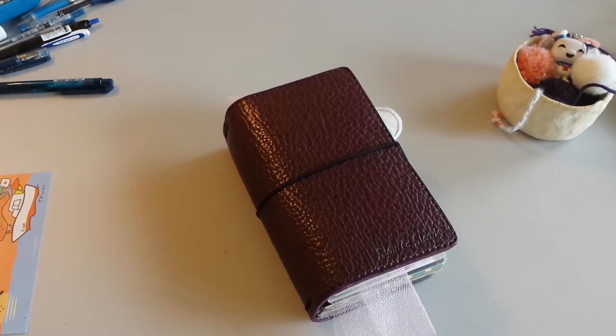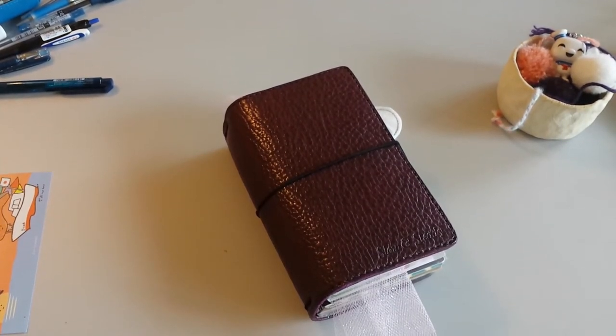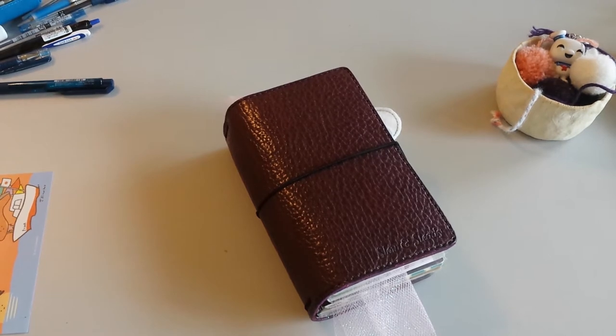Hi, kind of a different video this time. I want to show you guys some things that I've been using over the last couple weeks, couple months — kind of my top 10 items to share. Most of them are stationery related, some are not. So let's dive in.